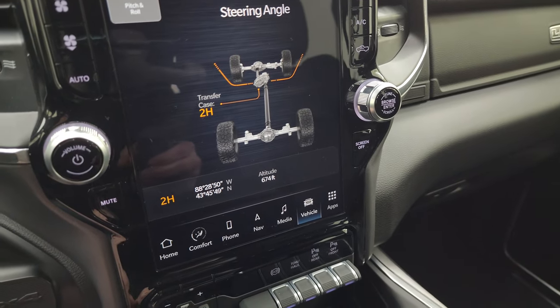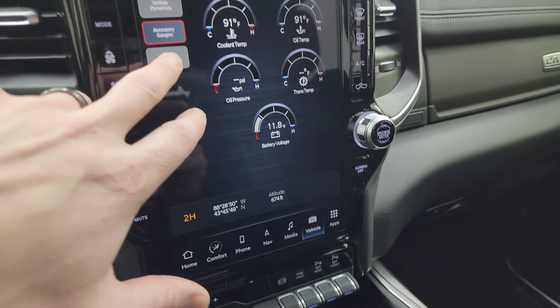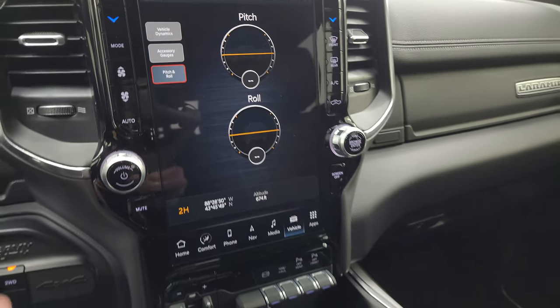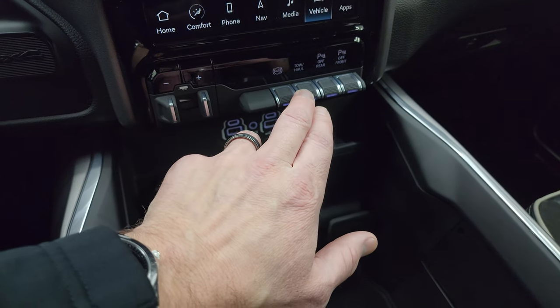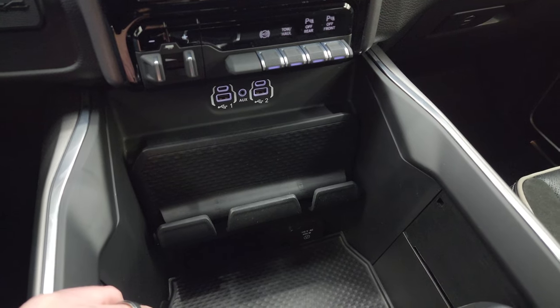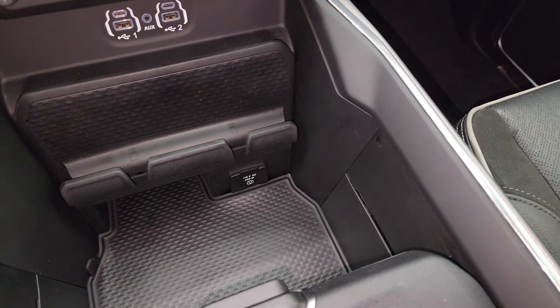Your transfer case shows whether you're in two high, four high, or four low. Latitude, longitude, altitude, accessory gauges, and pitch and roll — really great for off-roading. Down here are your controls for your factory brake controller, factory exhaust brake, tow haul mode, and front and rear parking sensors. Two USBs, two USB-Cs, and an AUX jack, as well as a 115-volt 400-watt plug-in down there.